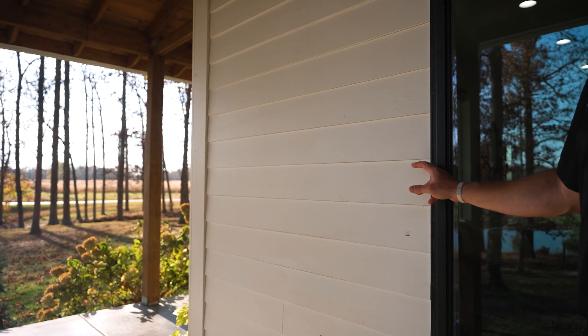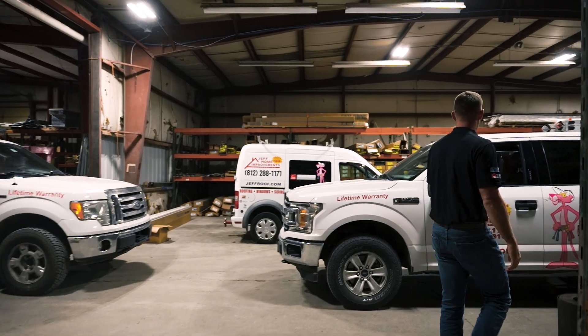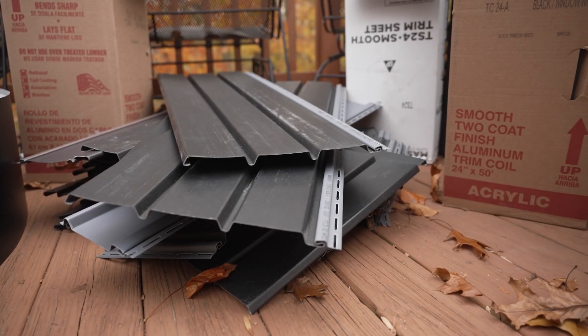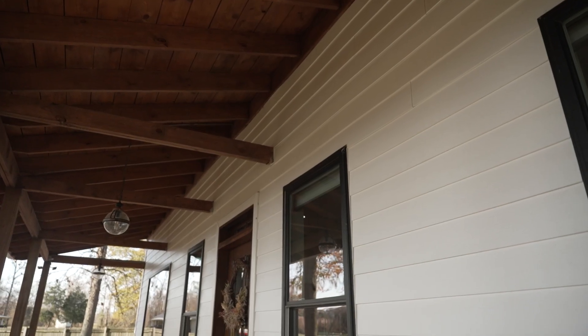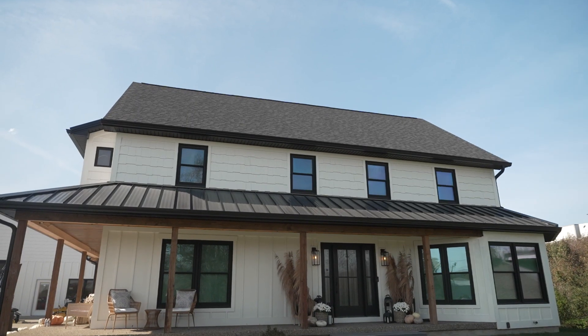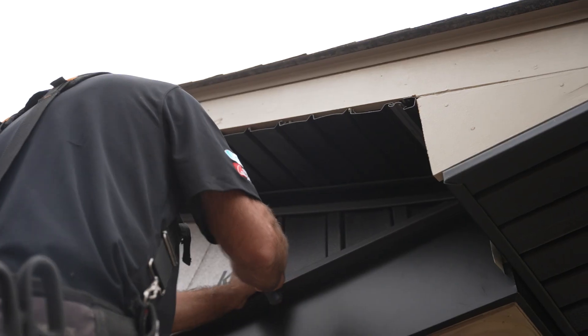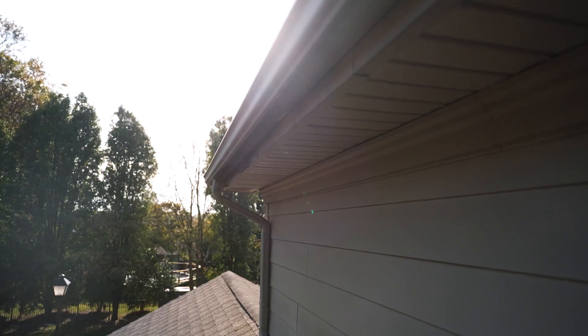Then the siding itself. The benefits of vinyl siding would be that it's inexpensive compared to other products and very durable. A customer should choose vinyl siding if they want a more budget-friendly option — you still get a good durable siding, and it's a little less expensive than Hardie or Everlast siding, which are the higher-end products.